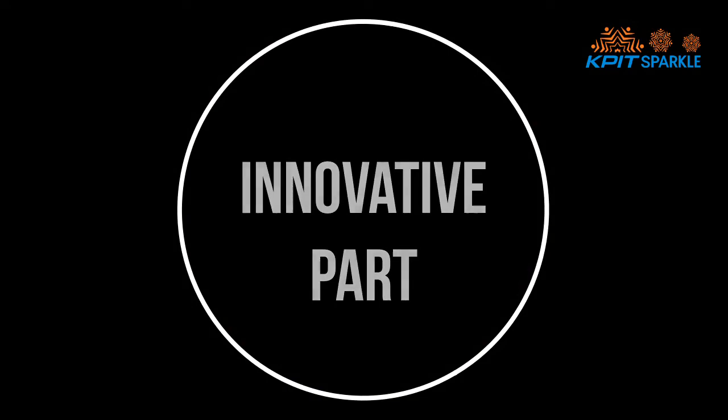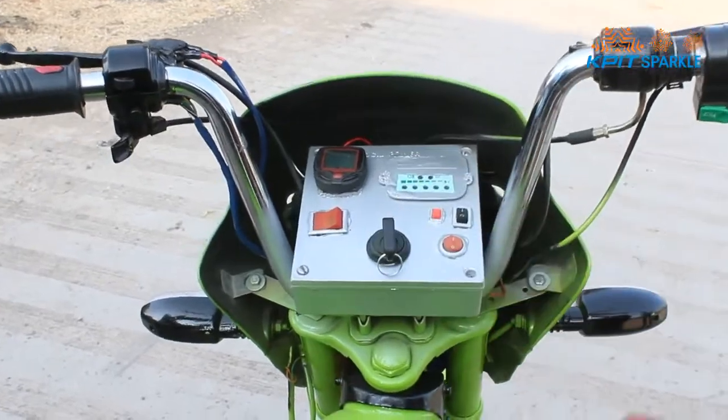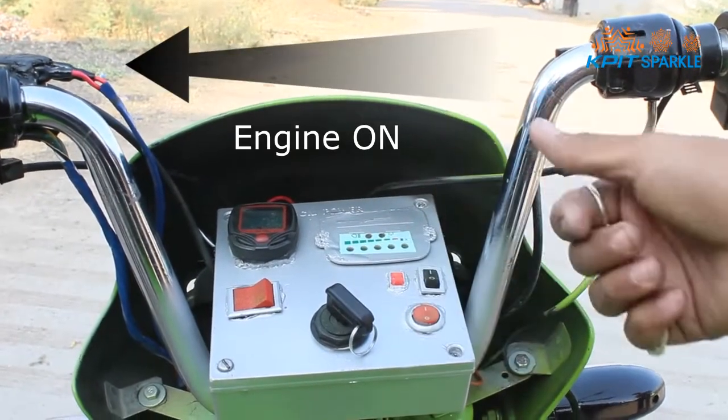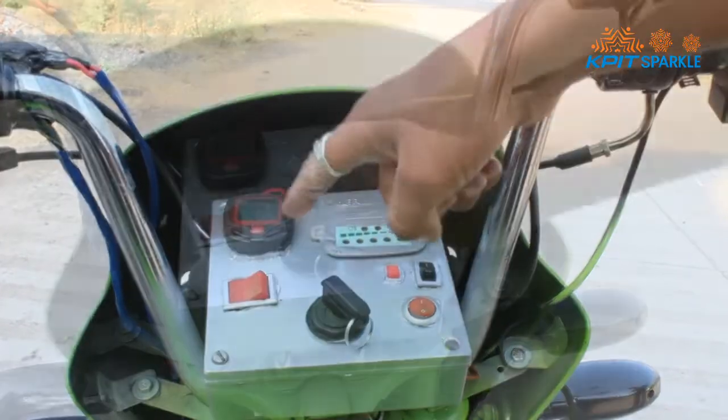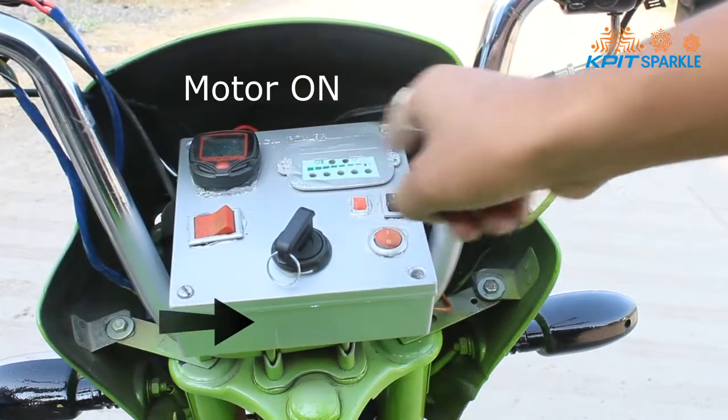Our innovations — this is our first innovation. Here we are using a dual mode key switch. When the key is turned to the left, the engine will start. When it is at the middle position, the whole assembly is off. And when it is turned right, the motor will start.